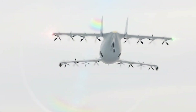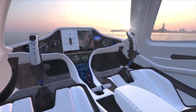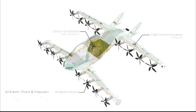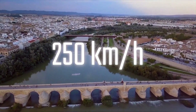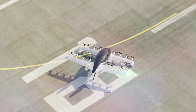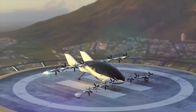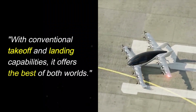Its sleek, sculpted body glides effortlessly through the skies, powered by ultra-efficient engines that reduce noise and emissions. Inside, an intelligent cabin system monitors passenger comfort, mood, and environment, adapting lighting, temperature, and even seating positions for a truly personalized journey.